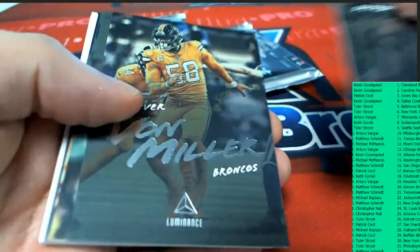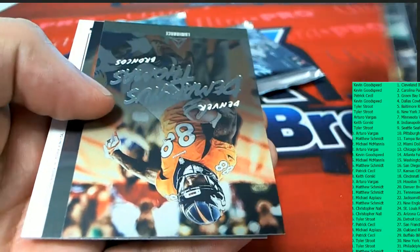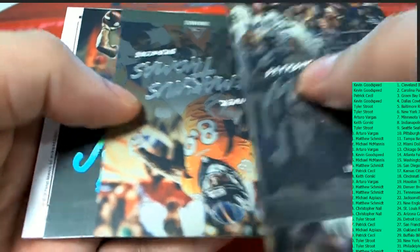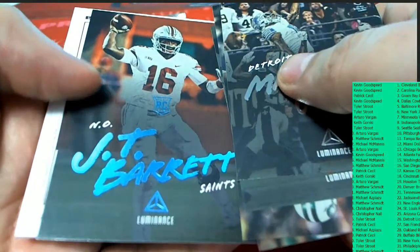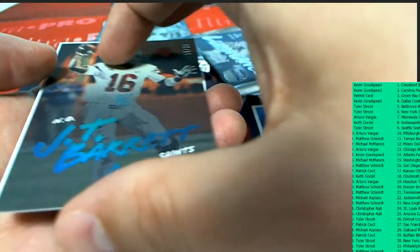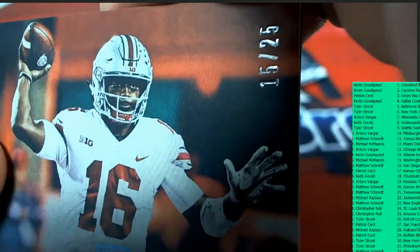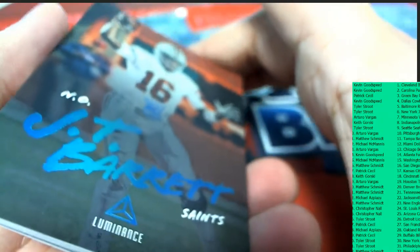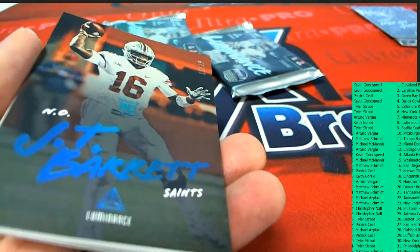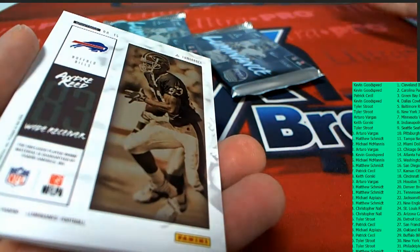Marvin Jones Jr. There's a Von Miller — boom. James Adam for the Jets. And look at this New Orleans rookie card. Oh my, this is really low numbered. JT Barrett, 15 of 25, for New Orleans. So that's our first hit out of the break — goes to the Saints owner. Nice one.